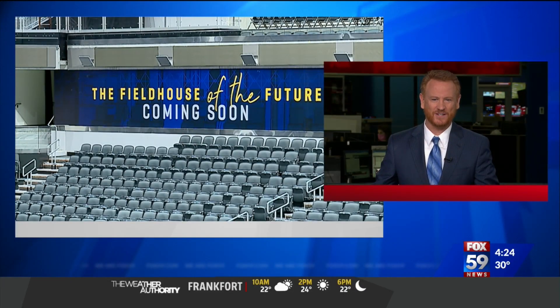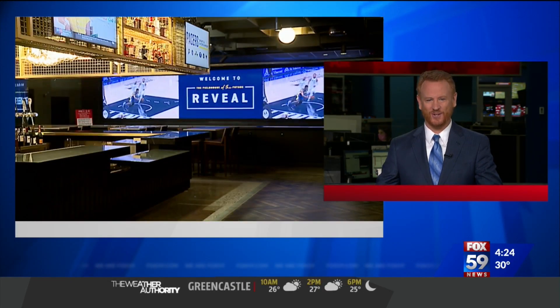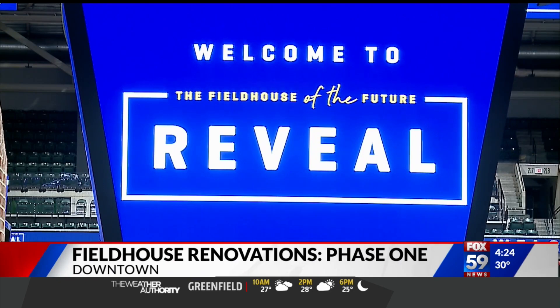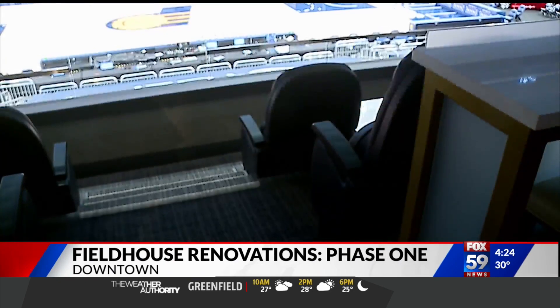The first phase of renovations to Bankers Life Fieldhouse are done, and we've got a first-hand look at the changes. Pacers Sports and Entertainment installed a brand new Jumbotron. There are also new suites and seats, some of which are retractable to accommodate different events.